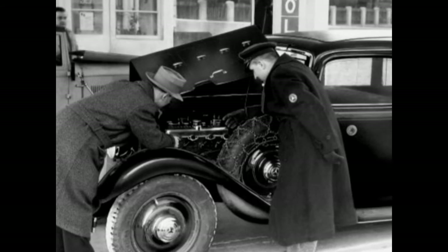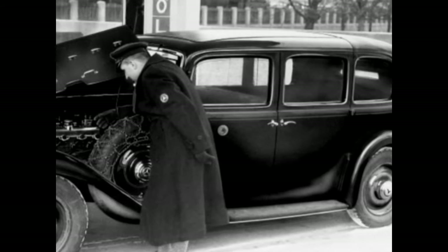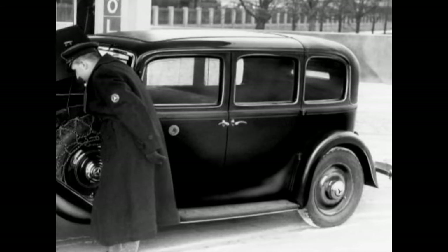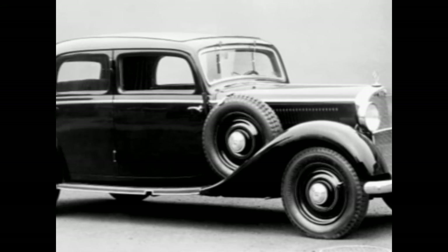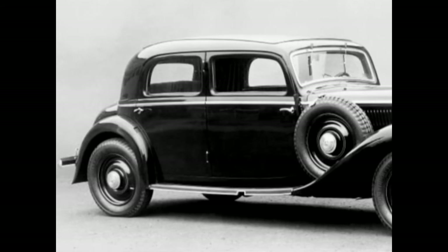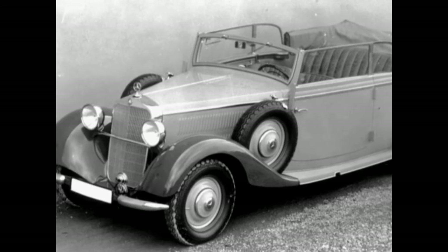From September 1936, the 260D was on offer in additional body styles, such as the fixed-top Pullman sedan, 4 to 5-seat sedan, and the Cabriolet B seating 4 or 5.